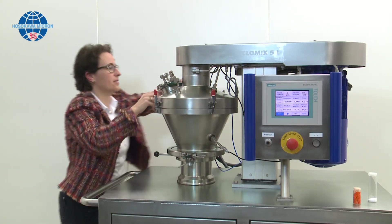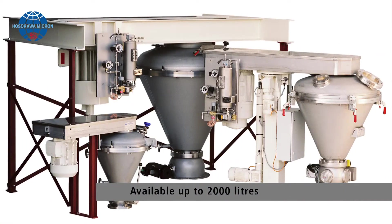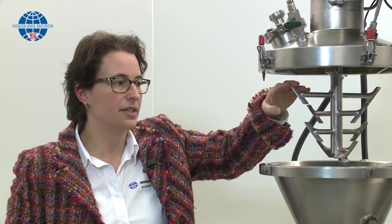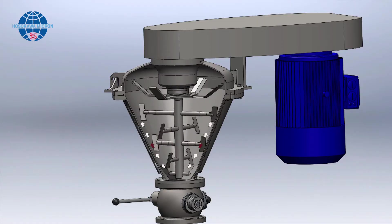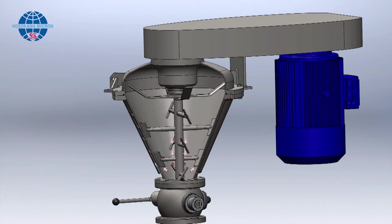This is our 5 liter Cyclomix, which means 5 liters of product. The working principle of the Cyclomix is as follows: it has a central driven rotor driven from the top. The rotor rotates at a speed of approximately 30 meters per second, pushing the powder outwards due to centrifugal forces. Due to the angle in the vessel, product climbs upwards and is guided by the cover downwards again.